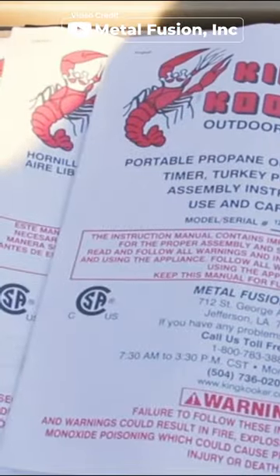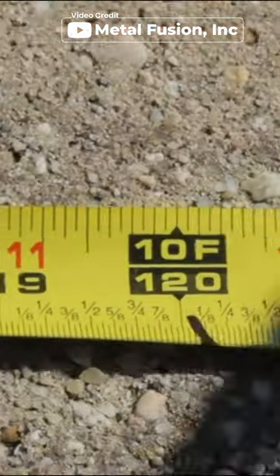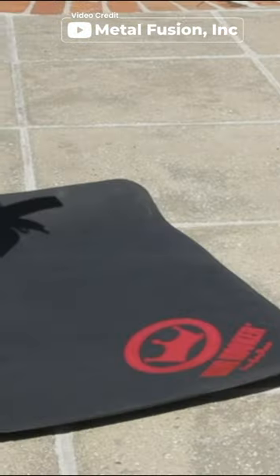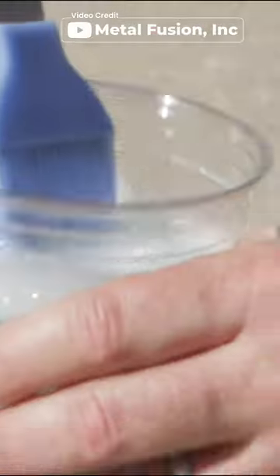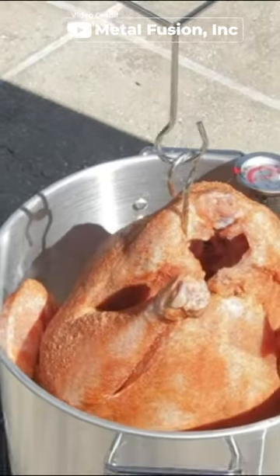With its 33,000 BTU pressure cast burner, you can fry your turkey, boil potatoes and more with ease. The included turkey rack and lifting hook make it easy to handle and keep your food from burning. The thermometer and adjustable regulator with battery-timed function ensure accurate cooking temperatures.